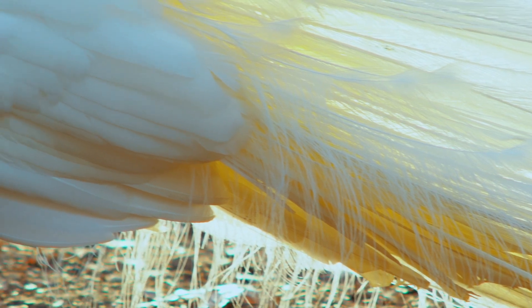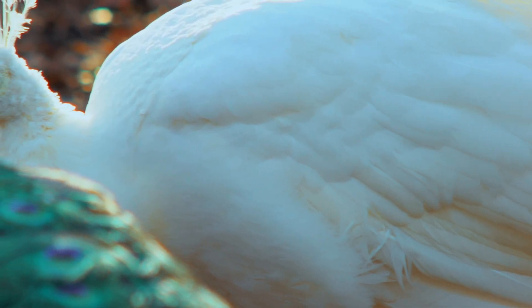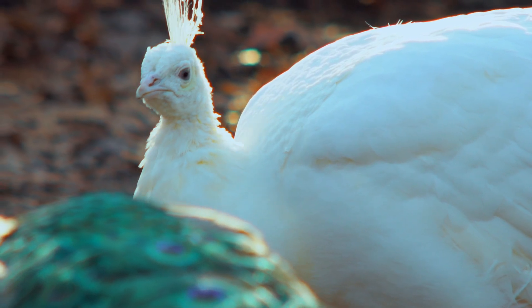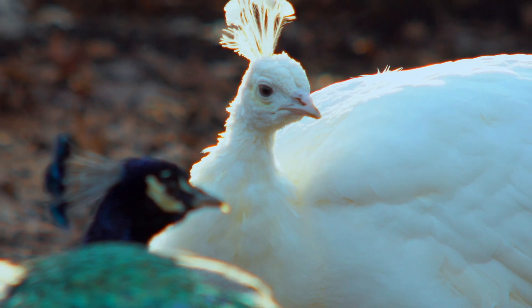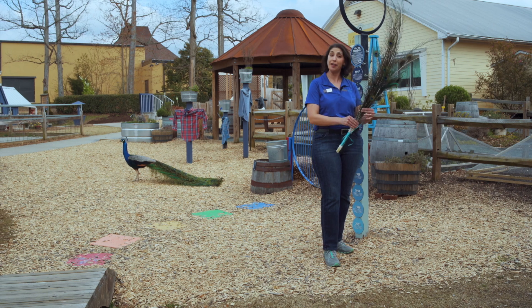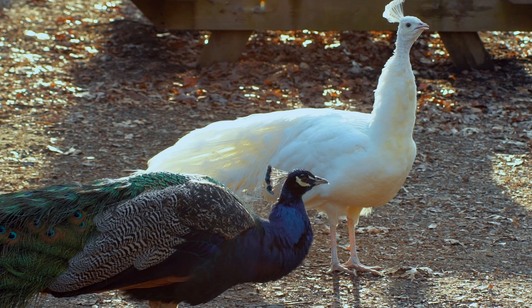Peacocks don't keep their feathers all year round. They actually drop those feathers after breeding season. After the spring, when they don't need them anymore, they molt those feathers and they just drop right out. One of the fun things we get to do is go around and pick up those dropped train feathers and use them for some of our programs here at the Greensboro Science Center. Bye!